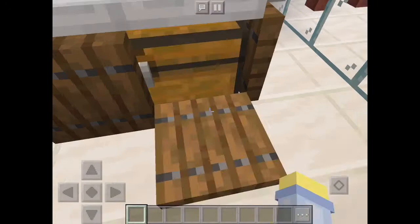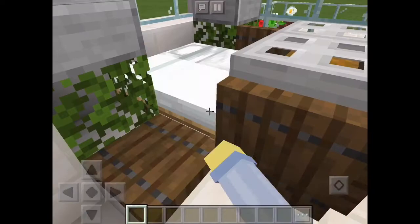Master bed with storage and bedside tables, and protection on the sides.